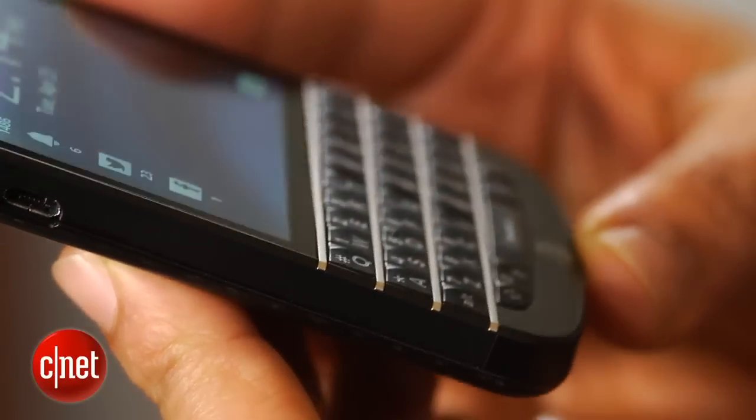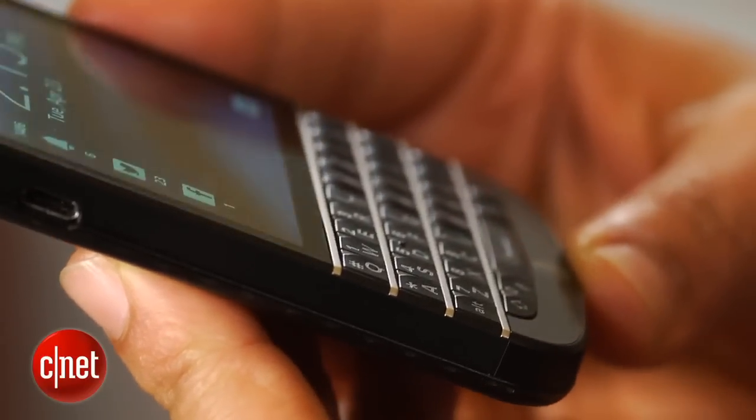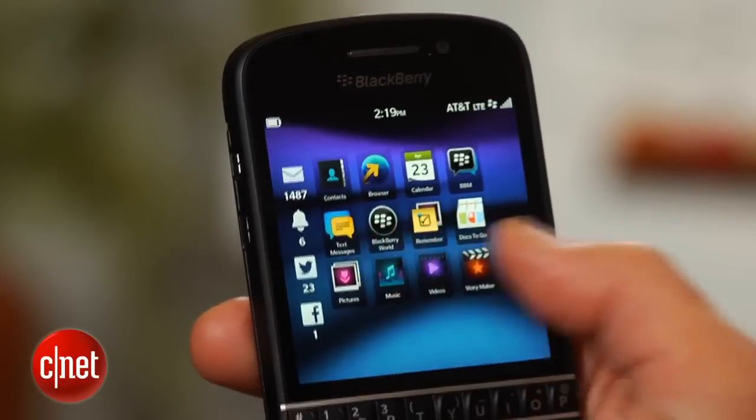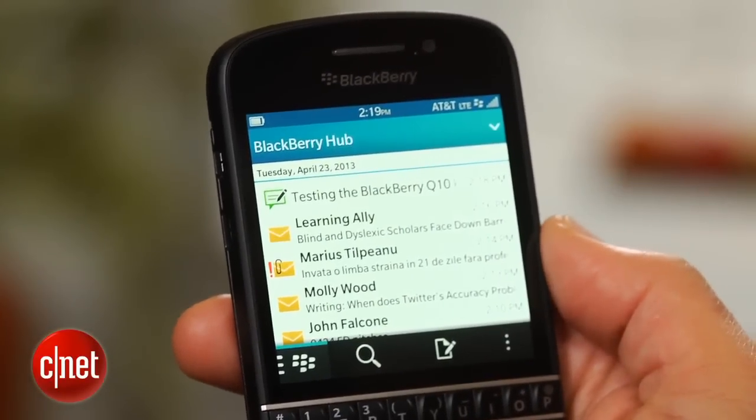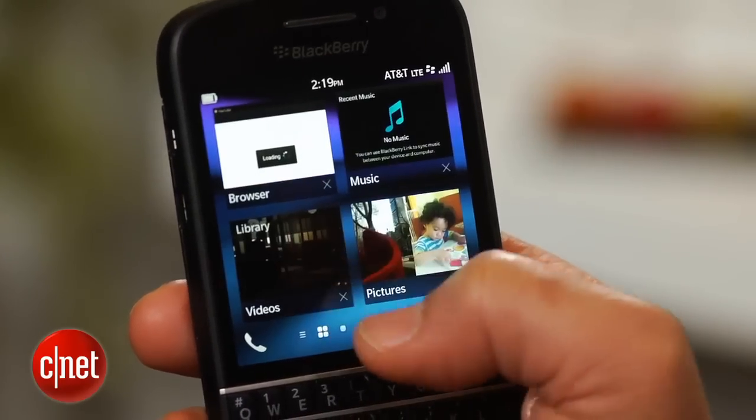A dual-core 1.5 GHz processor, supported by 2 GB of RAM, drives the Q10's BlackBerry 10.1 operating system. With it come BlackBerry 10 features such as the BlackBerry Hub, to see all your messages in one place and hopefully plow through them faster, multitasking, and special keyboard shortcuts.